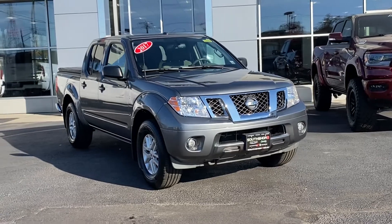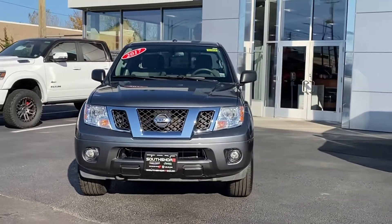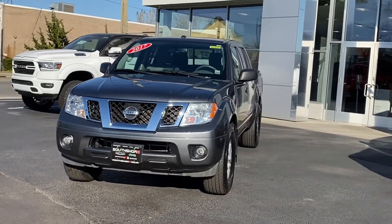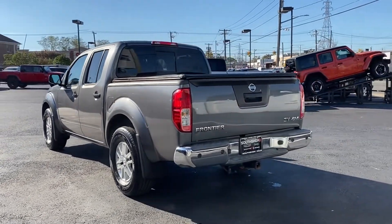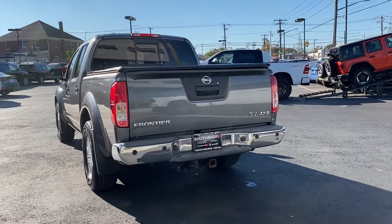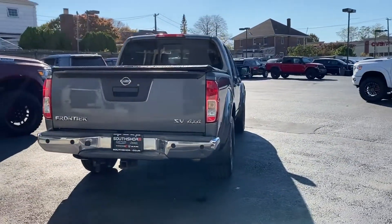2017 Nissan Frontier with less than 59,000 miles on the odometer. This pickup truck offers two full rows of seating for premium comfort. You'll enjoy first class features that create a premium environment, such as satellite radio, four-wheel drive, and tinted windows.